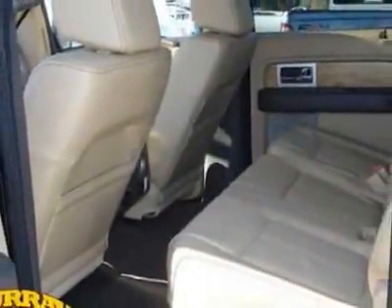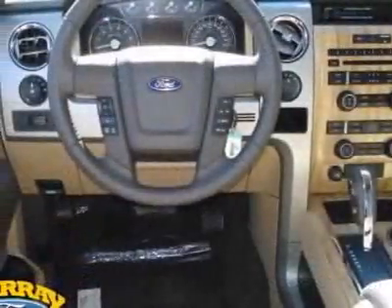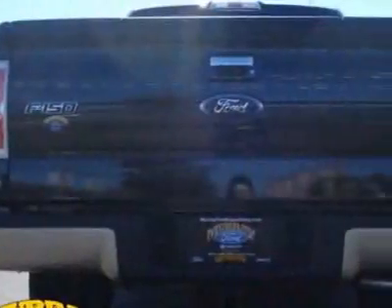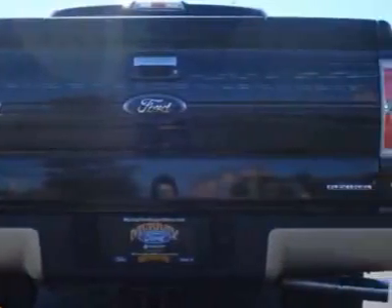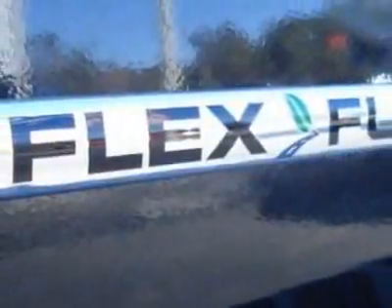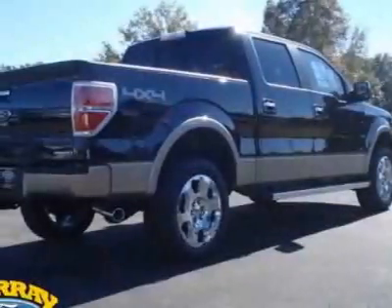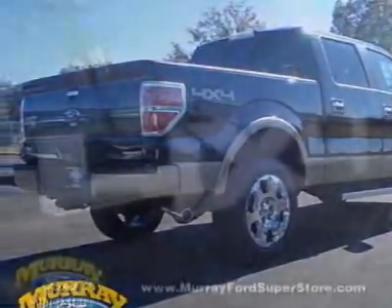This F-150 boasts a 5.0 liter engine and has a 6-speed automatic transmission. Additional options for this vehicle include power driver's seat, MP3, tow package, and driver airbag. Call 904-364-8908 or email our friendly sales staff today to schedule a test drive.